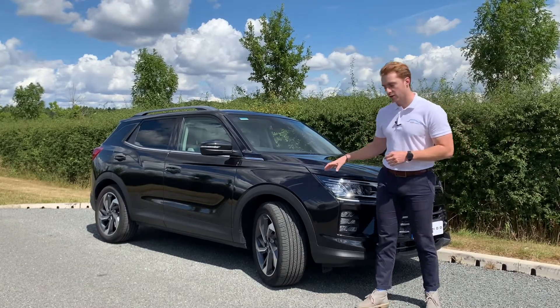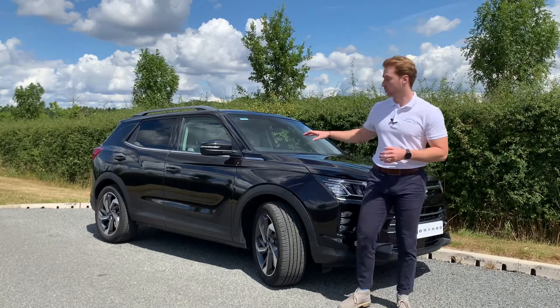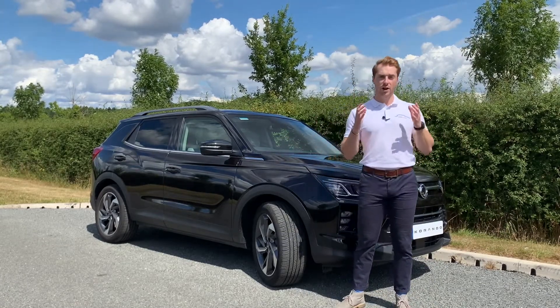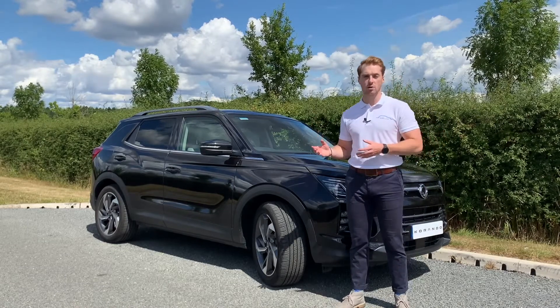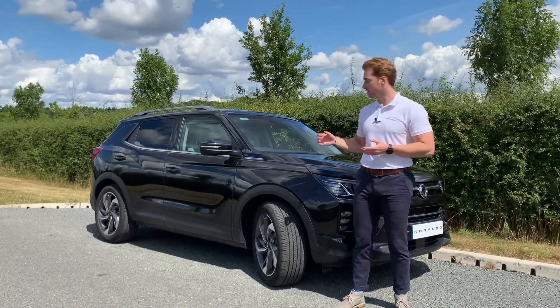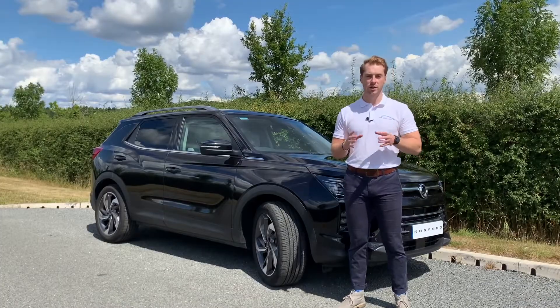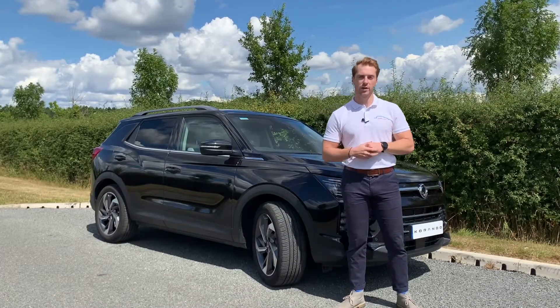At the front, the new Corando features double wishbone suspension and in the rear, independent multi-link suspension. Coupled with its various driving aids such as hill descent control and hill start assist, as well as its three selectable driver modes, the new Corando really does offer customisable and safe driving experiences.